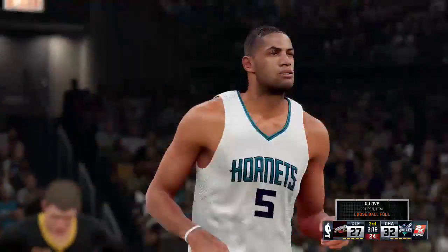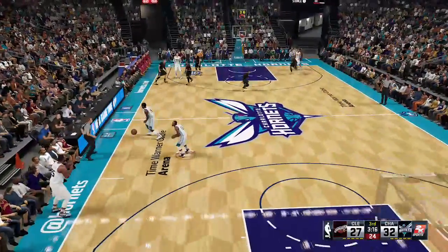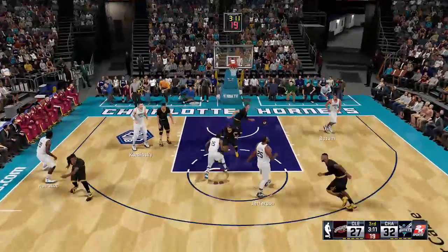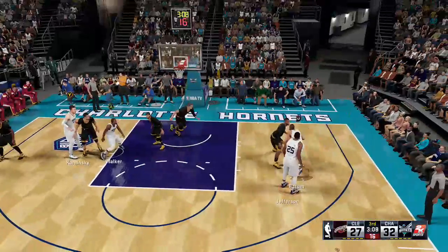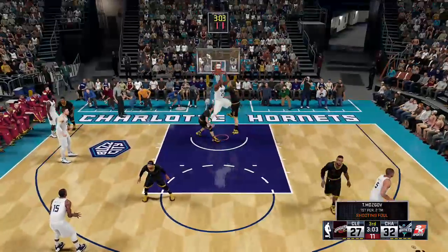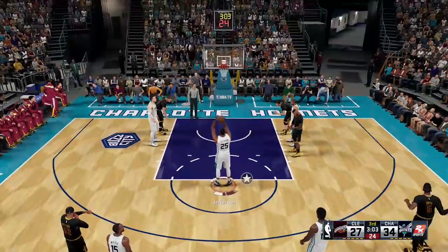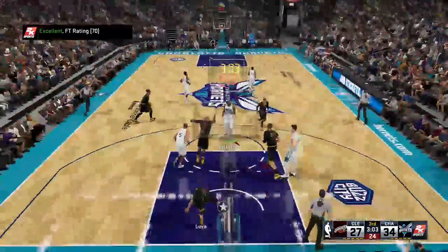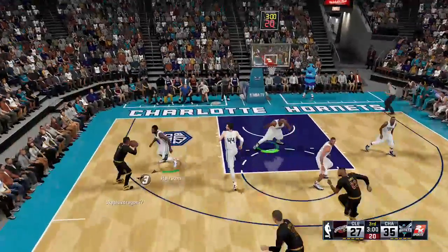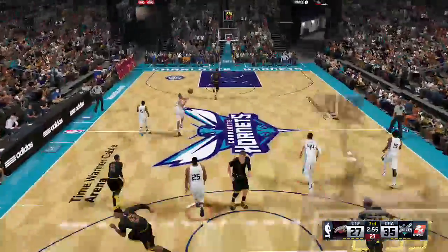Hornets leading by five. Walker with it, Williams picks him up. Outside for Batum. No stopping him there — jams it in as he's fouled. Chance for a three-point play, that one on Mozgov. With that reverse jam, the fans got a little extra show there. Man, I got to pick my jaw up off the floor after that one.